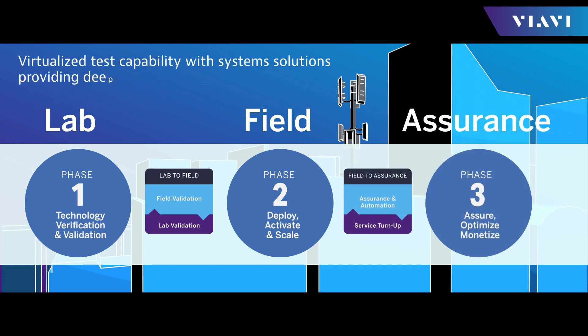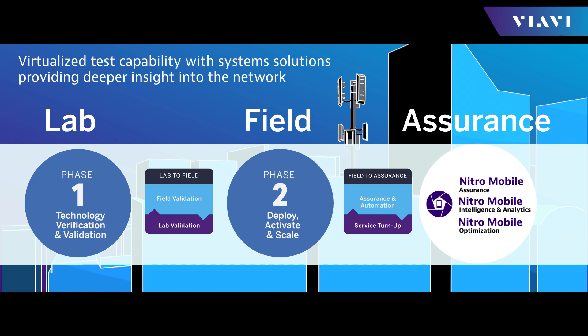Field-to-assurance integrates virtualized test capability with system solutions, providing deeper insight into the network and services. It also meets the OPEX constraints and automation required by 5G.